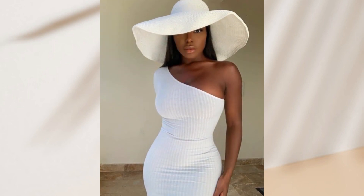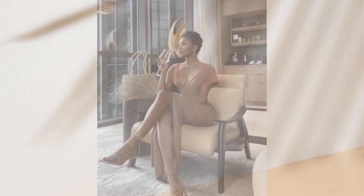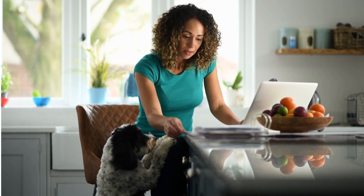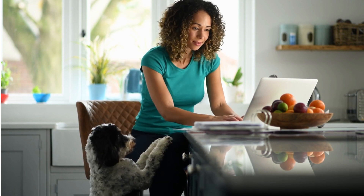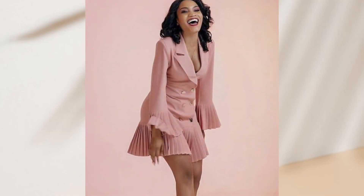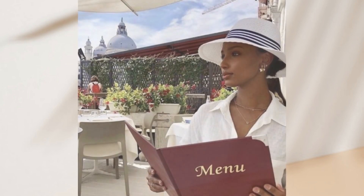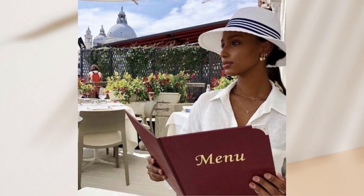My beautiful ladies, welcome to another video on elegance. Since COVID hit, a lot of people have started working from home, including women who have started their own businesses and stay-at-home moms taking care of their families. Working remotely from home has become a normal way of life for many of us because it's more flexible and convenient. However, sometimes we can get too comfortable and don't put in the effort to look our best. We tend to wear our ugliest dresses and yoga pants, and it's easy to lose ourselves in this kind of routine.